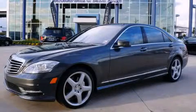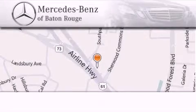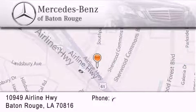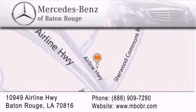Please call us today for more information on this great vehicle. Mercedes-Benz of Baton Rouge is located at 10949 Airline Highway in Baton Rouge. We are locally owned and operated. To better serve you, Mercedes-Benz of Baton Rouge offers a world-class sales and service experience.